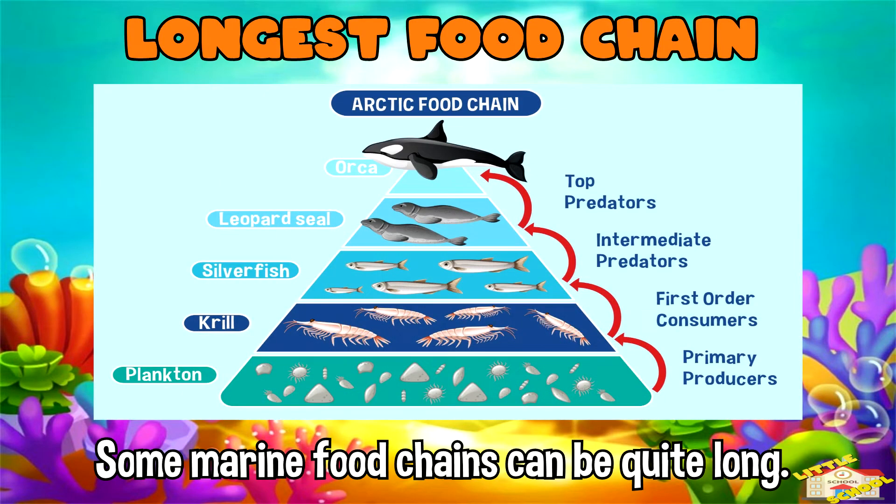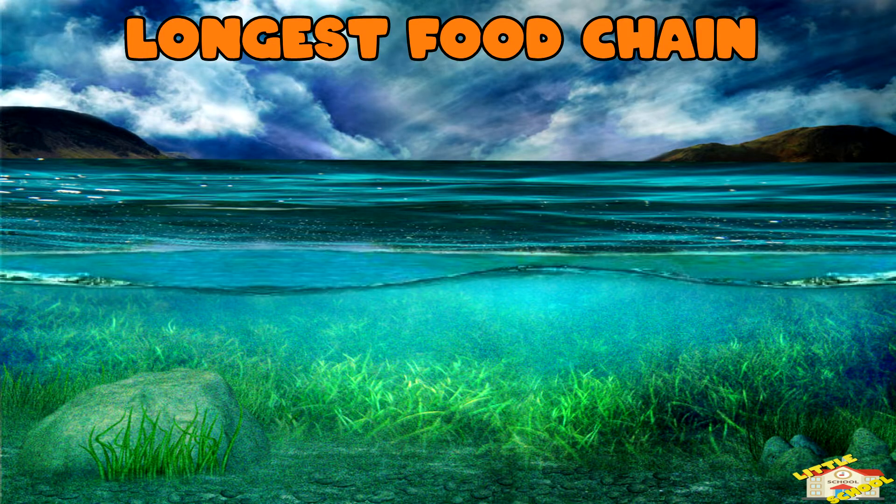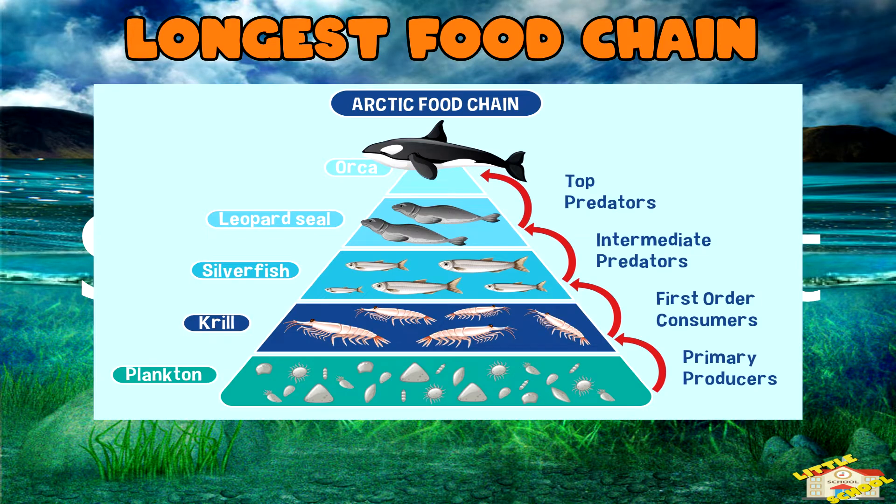Some marine food chains can be quite long. For example, in the ocean it might start with plankton, which are eaten by krill, which are eaten by fish, which are then eaten by seals, and finally the seals might be eaten by orcas.